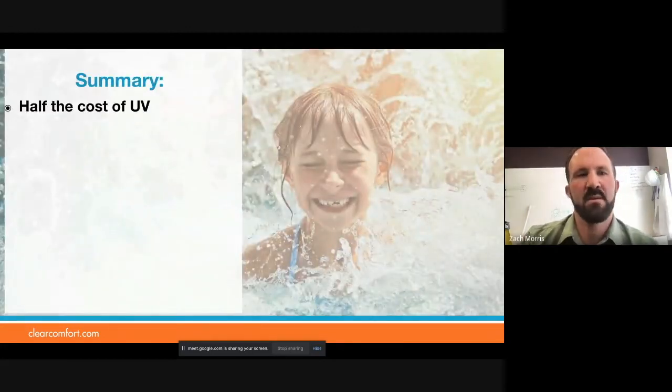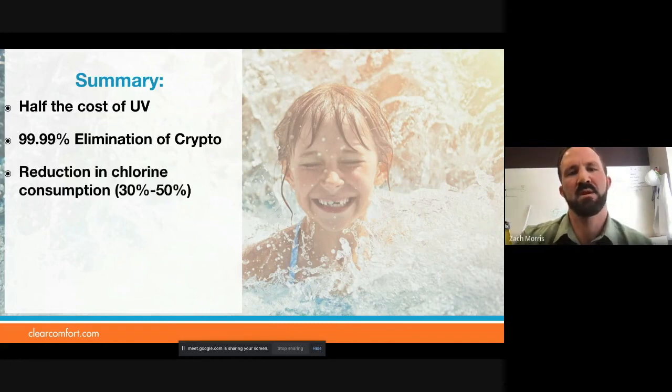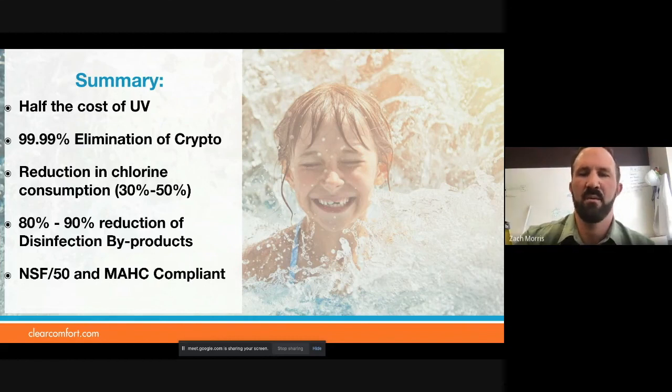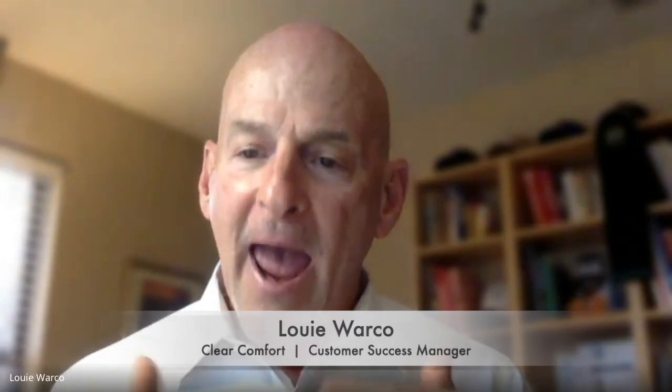In summary: half the cost of UV, 99.99% elimination of crypto, reduction of chlorine consumption. These are pretty typical numbers we see commercially — 80% to 90% reductions in DBPs, and compliant with all the codes out there. Tom, would you like to share any of your experiences? You've worked extensively with UV, and now you're here with Clear Comfort as our technical director — your two cents on changing your career and now being with this side of AOP?